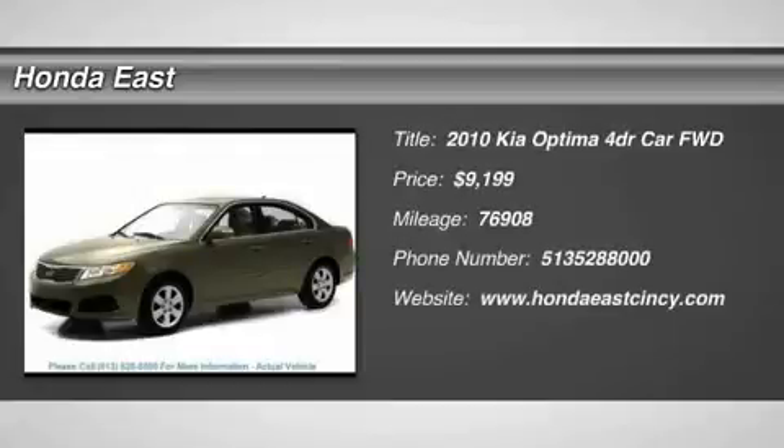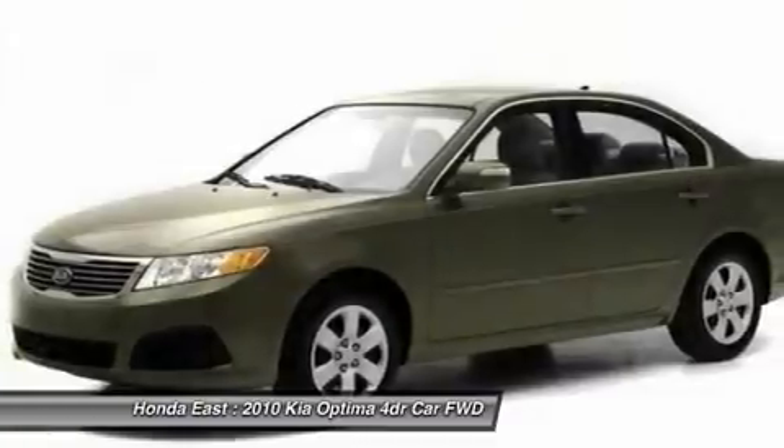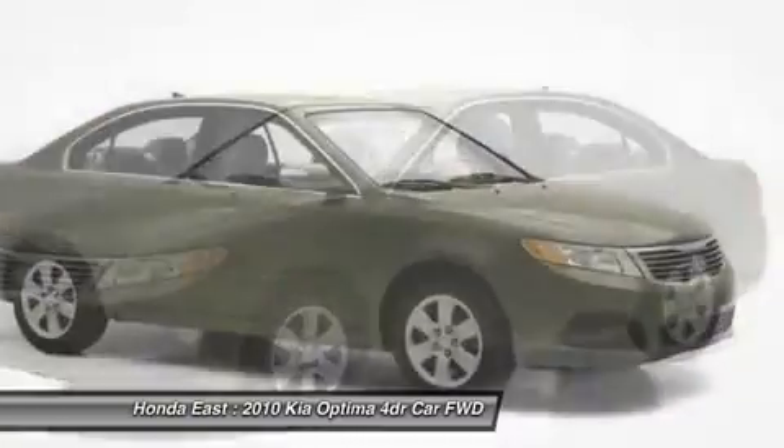Great MPG. Very clean. 2010 Kia Optima LX, a local trade, non-smoker, with cruise control.